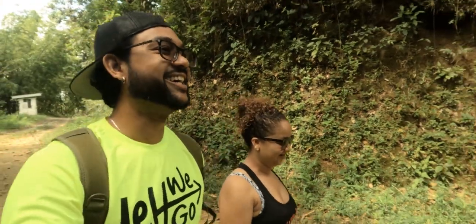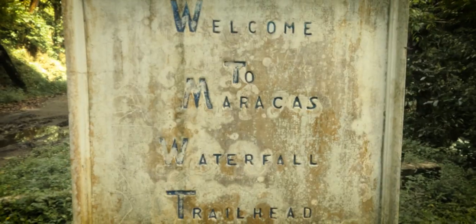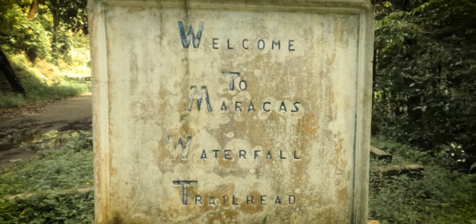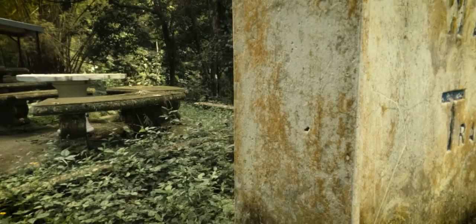There are benches and all kinds of things here, maybe we could take a little break. And as the sign says, welcome to Maracas Fall Trail — nice!